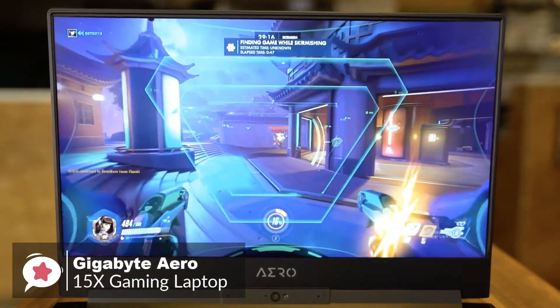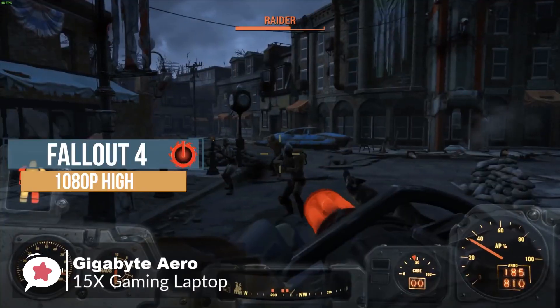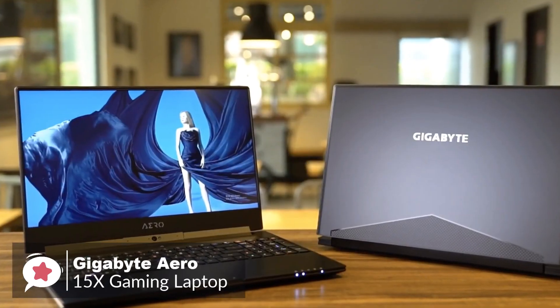Overall, the Gigabyte Aero 15X gaming laptop provides the best blend of speed, endurance, and portability on the market, making it an ideal laptop for working professionals and serious gamers alike.